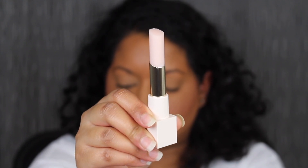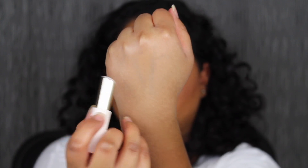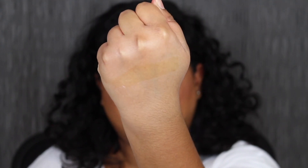You get 0.10 ounces or 2.8 grams of product. We're going to swatch this — the shade is clear. I'm still going to apply this on my lips. These have a pleasant scent to them; I just can't pinpoint what it is. It smells like cotton candy, but I'm not exactly sure. I really do like the formula — it sits very comfortable on my lips and it's very soft too.